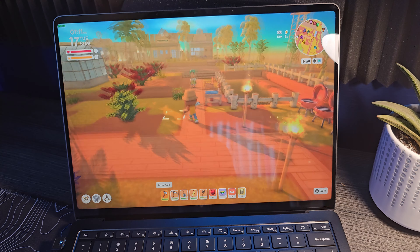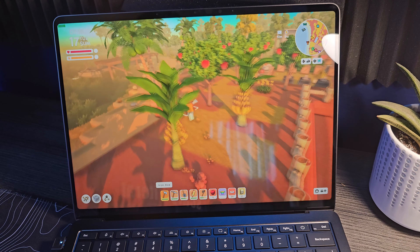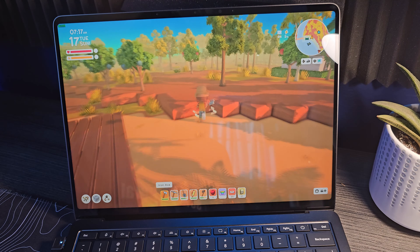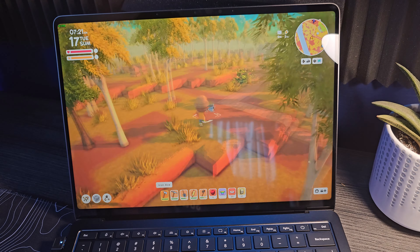In smaller indie games like Dinkum, I'm getting mid 40s at native resolution with no super resolution at all. You can absolutely do some gaming on this Surface device — the Snapdragon X Elite is capable. It's not a AAA gaming experience, and if you want a gaming laptop, buy a gaming laptop. But don't let anyone tell you that you can't game on these devices. And it's not lost on me that you're doing all of this with an ARM processor, which is really, really cool.